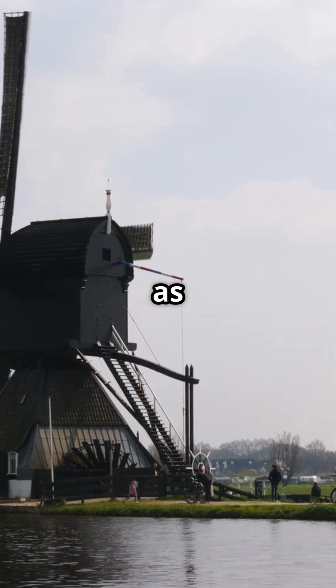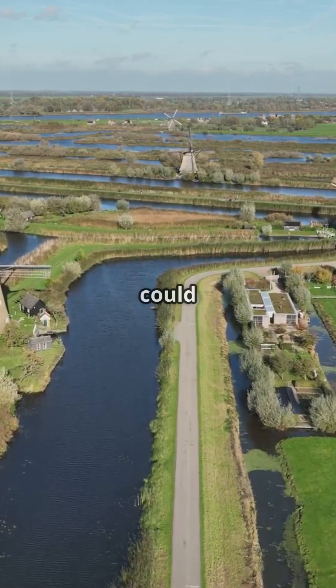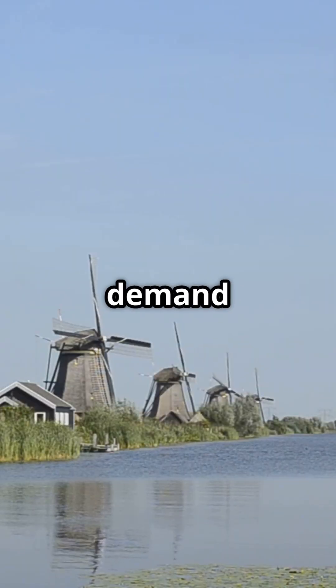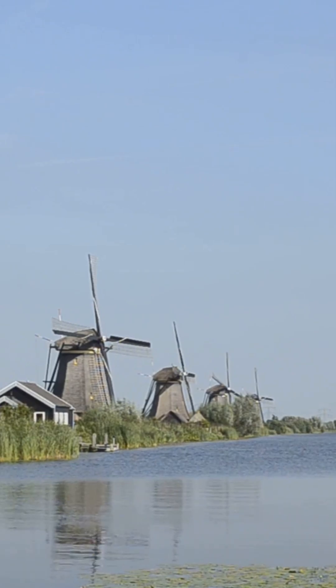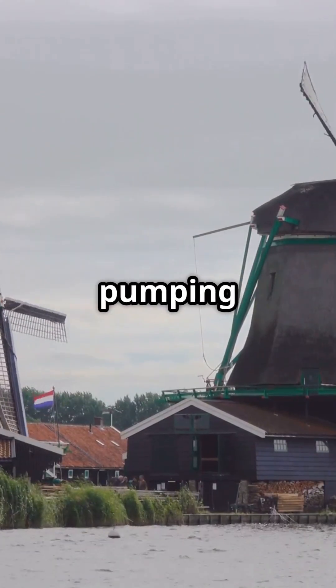In the 19th century, as land continued to sink and water levels rose, the windmills could no longer provide sufficient pumping capacity to meet the growing demand to keep the polders dry. The Niederward and Overward waterboards constructed steam-powered pumping stations.